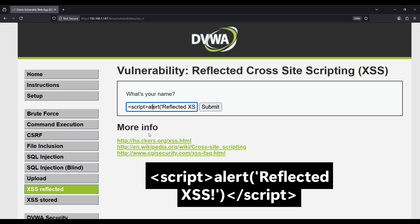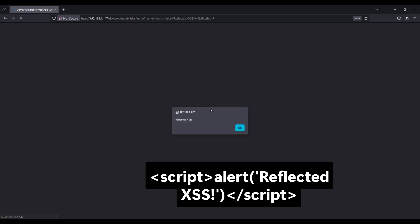There's our reflected XSS alert. This might look harmless, but in reality, that script could steal your login cookies, capture your keystrokes, or redirect you to a fake banking site. Scary stuff.